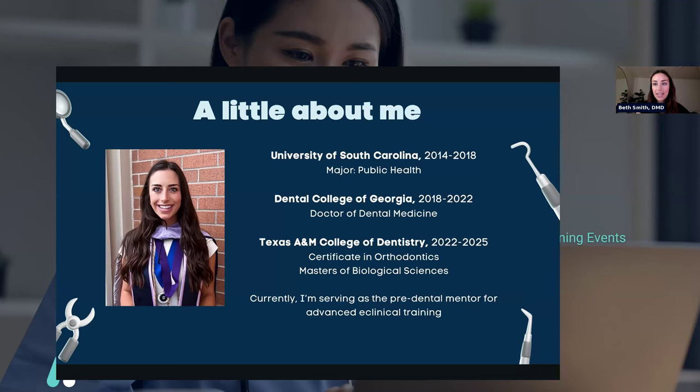What that looks like is I get paired with mentees who are looking to apply to dental school, and I can help them with their resume, personal statement, and DAT study plan. Once applications open, I can help fine-tune that application. If you're interested in some mentorship, I'll post my email at the end, and you can also reach out through the Advanced E-Clinical website for one-on-one mentorship.